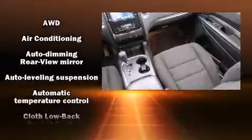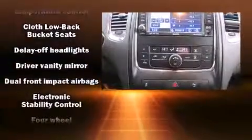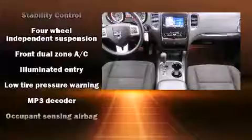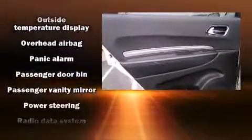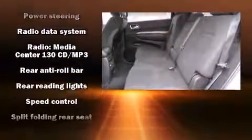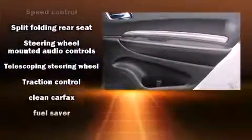Safety and security features include dual front impact airbags, head curtain airbags, traction control, brake assist, anti-whiplash front head restraints, ignition disabling, and four-wheel disc brakes with ABS. All-wheel drive enhances stability in unpredictable circumstances.